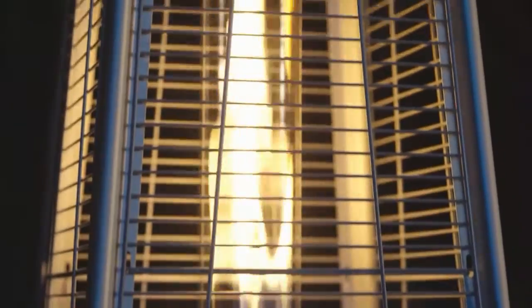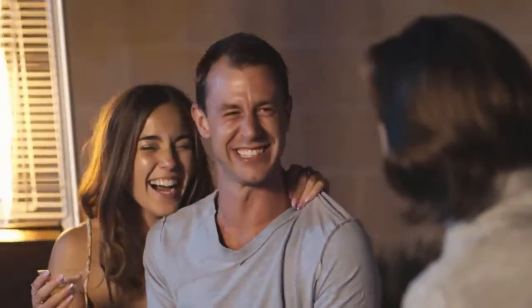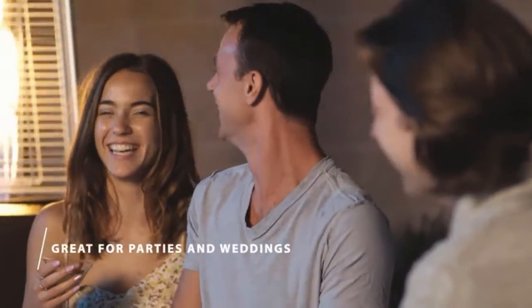The heater also comes with a zip cover to protect it from dust and the elements when not in use. Although it features an amazing design, we did find that the heat off the Pomopic Patio Heater wasn't quite as effective as a mushroom-style heater. It was also awkward to move, even with a wheeled base. This heater is perfect for those who value style over functionality.